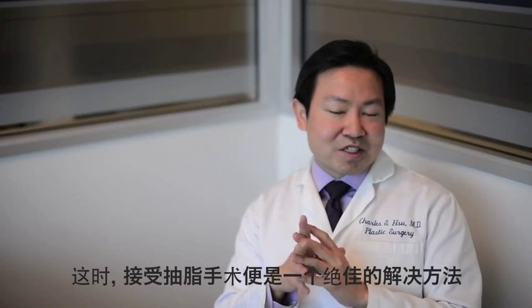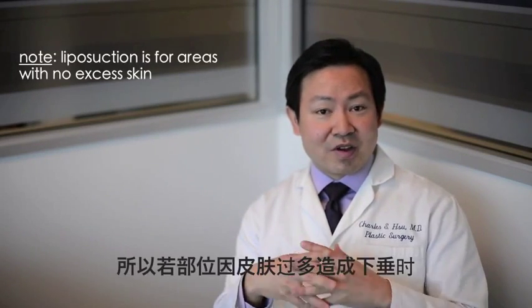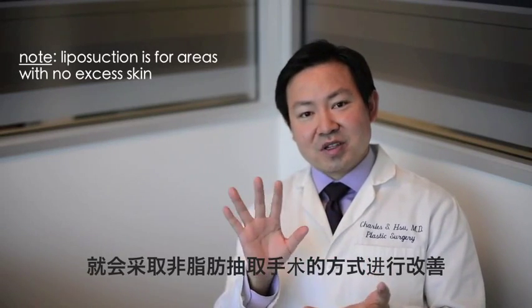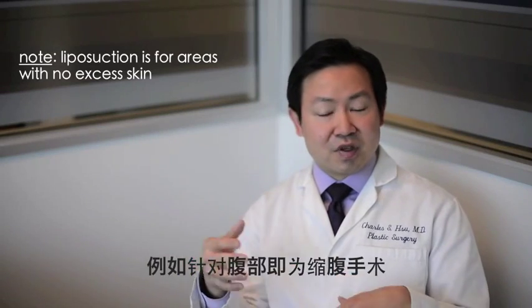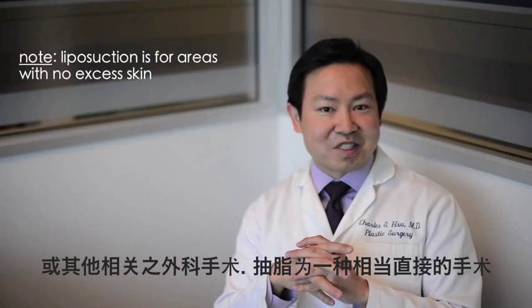Liposuction, by virtue of what we're doing — reducing fat in an area — is really used for areas where there's no extra skin. If people have extra skin that's sagging, there's typically a different surgical procedure, either a tummy tuck if it's the abdomen or another associated surgical procedure.